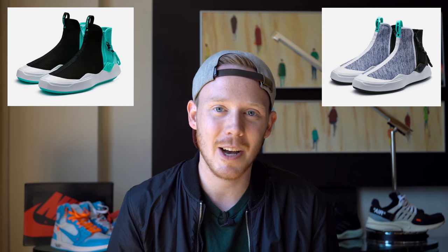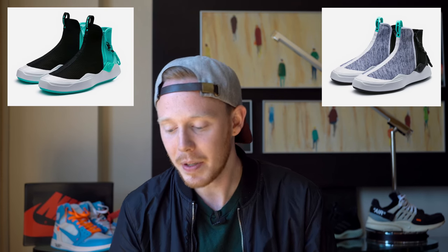Moving on to June 9th, we've got two sneakers from the Diamond Supply and Puma collaboration — both Puma Abyss Diamond Supply Co. sneakers. One comes in black and one comes in black knit. I don't know a whole lot about Puma resale — I know the Thunder Spectra sold really well, but these ones I really have no idea. Because this is a Diamond Supply Co. collaboration and the silhouette looks really good, I think there's a chance it could sell out.